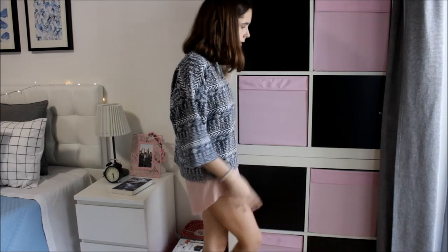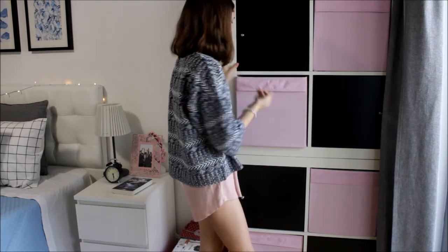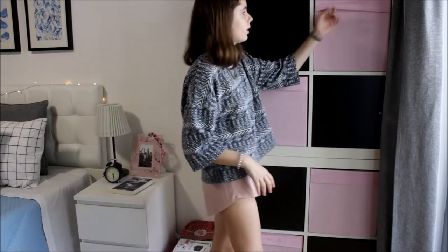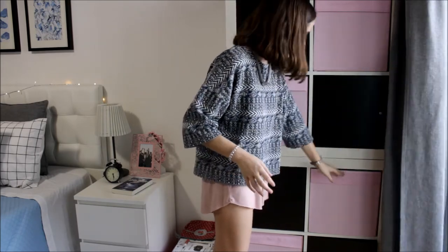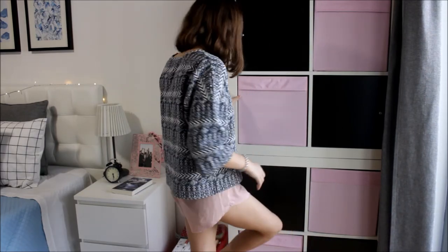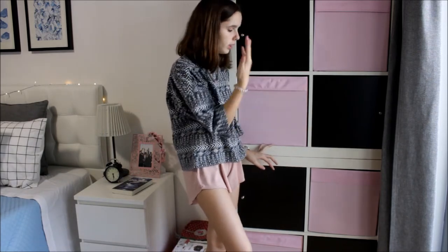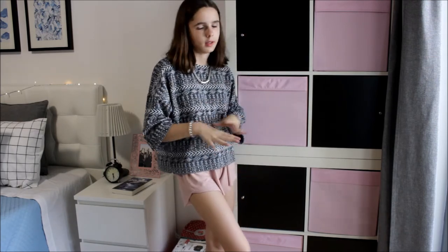Este móvel mantém-se. A decoração limpa é fácil. Aqui tenho os meus livros da escola, aqui capas, aqui os guias que sobraram, aqui dossiers e aqui folhas. Aqui tenho o livro do ano passado e mais algumas coisas. Eu adoro este móvel, a sério — é do IKEA também, as portas são do IKEA. Ficou super bem, juntamente com o cortinado cinza.